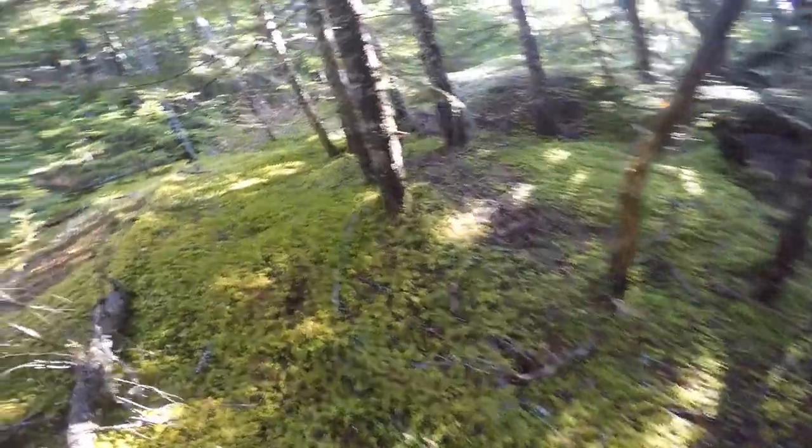They like open areas or a needle mat like that. So in younger forests — hemlock, pine, fir.